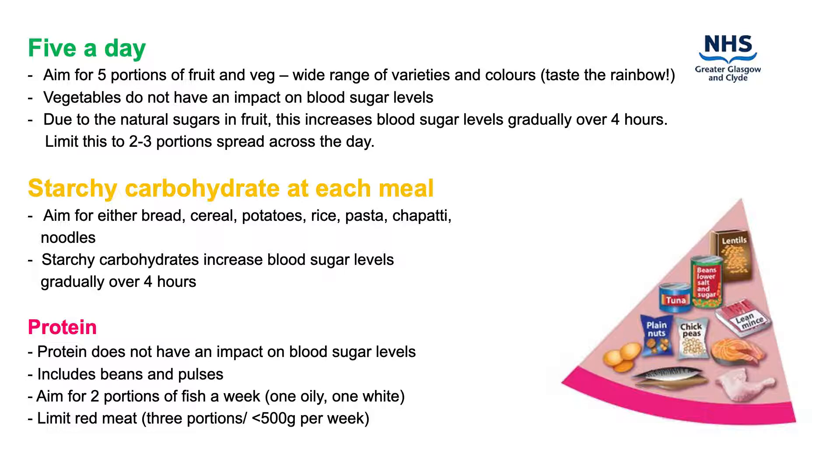Protein is an essential nutrient for the body that does not affect blood glucose levels. This group includes, but is not limited to, beans, pulses, fish, eggs, meat and poultry. These foods are both good sources of protein and a variety of vitamins and minerals, so it's important to include these foods in your diet. Beans and pulses are a good alternative to meat as they are low in fat but high in protein, fibre, vitamins and minerals.